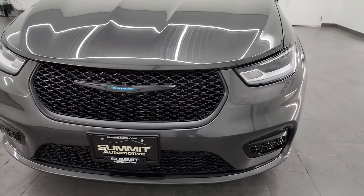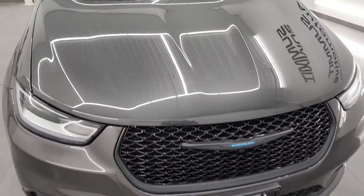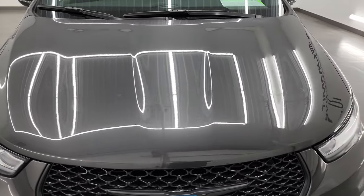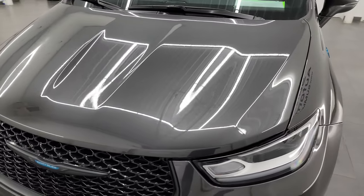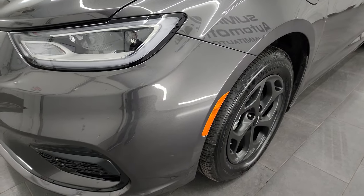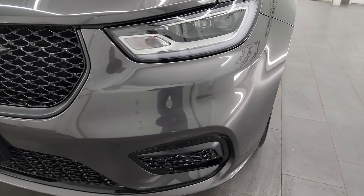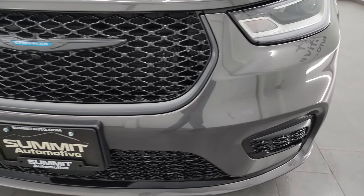I'm going to go all the way around in this video — inside, start it up, take a look under the hood, and give you all the information I can on this particular Pacifica in Granite Crystal color. I shoot all my videos in 4K, so if you have HD capabilities turn them on now, because it is the best way to check out the quality, condition, options, and cleanliness of the van before seeing it in person.